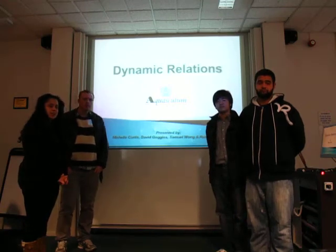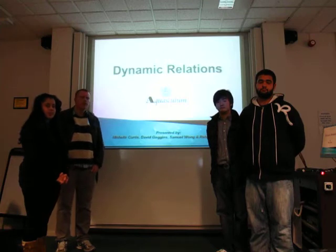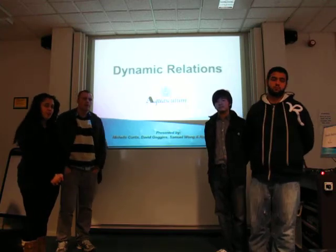Hello, we are Dynamic Relations and this presentation is our one-year plan for Aquascutum, which will be presented by myself, Michelle Curtis, David Goggins, Rahansha Massey and Sammy Wong. Now over to David first.